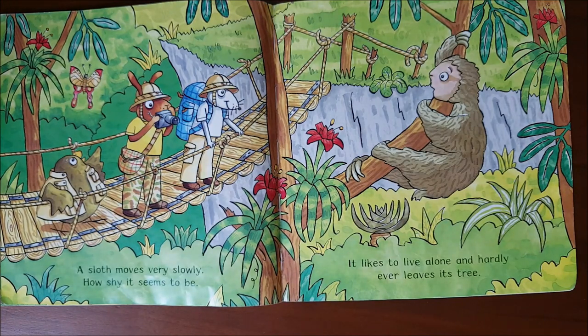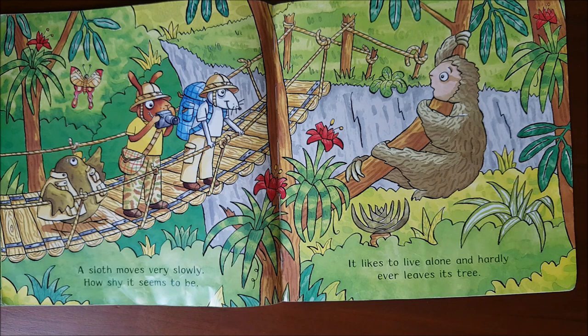A sloth moves very slowly. How shy it seems to be. It likes to live alone and hardly ever leaves its tree.